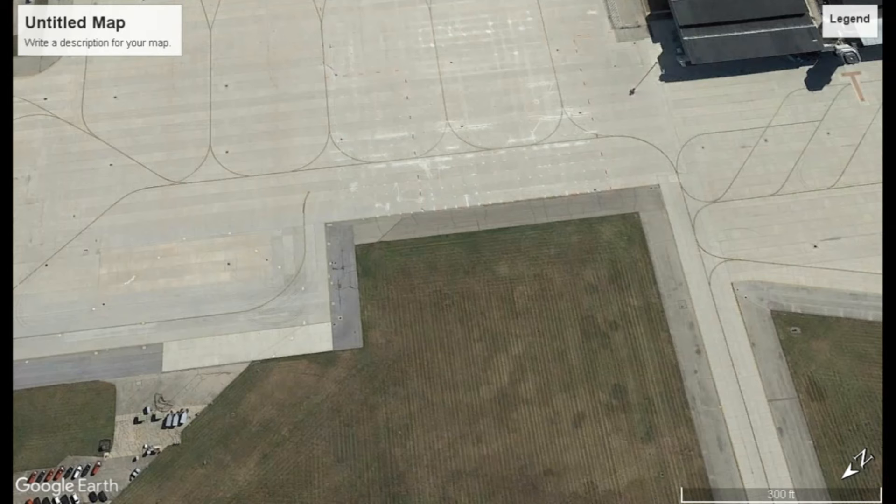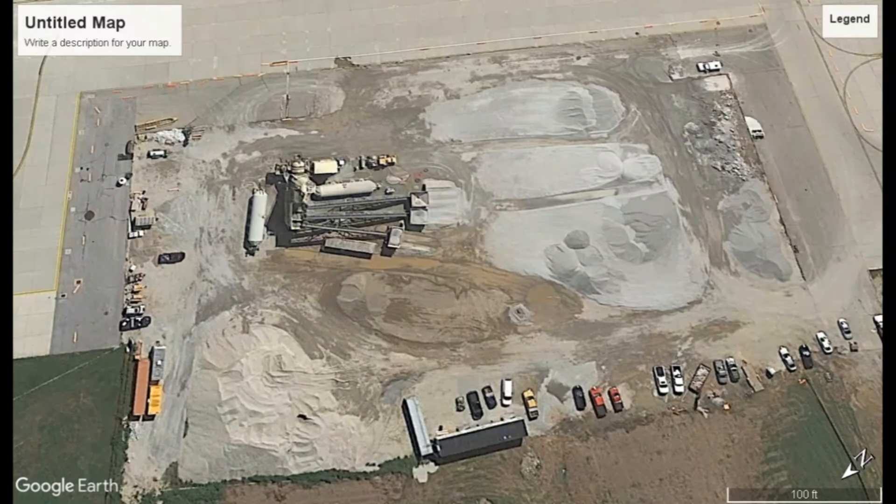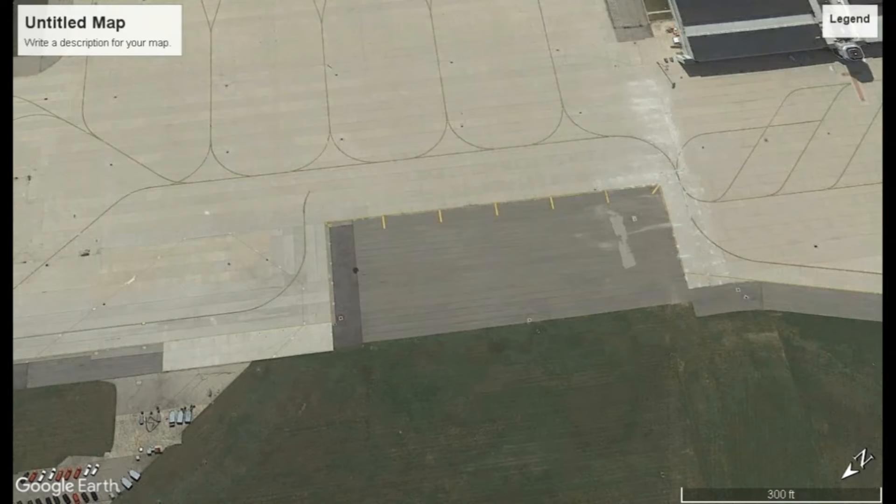This right here is where that photograph was taken — the one that was all pixelated. This is where they usually park it, but they built this up right here — I'll show you in a second. It's construction they were working on, building the pad. That's what the pad looks like now that it's finished.